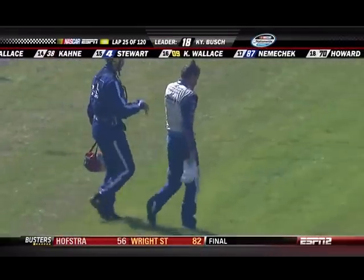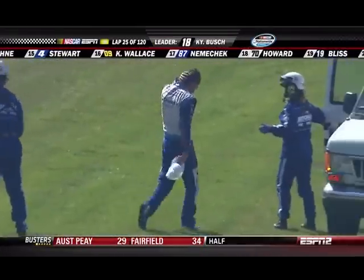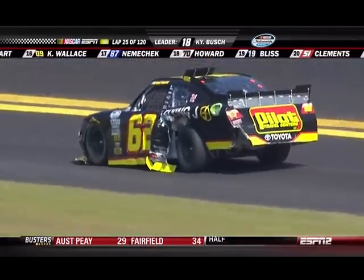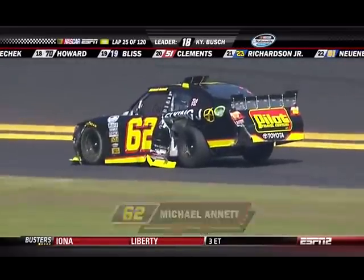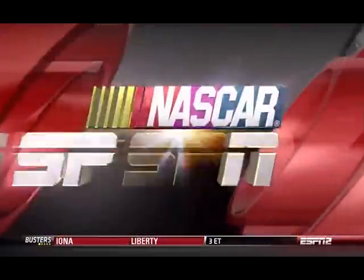Elliott will make the long walk to the ambulance and the ride to the infield care center to get checked out, but he looks A-OK. Michael Annette has got damage on his left rear quarter panel, although he is able to get it back.